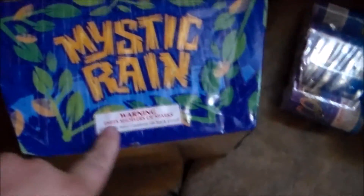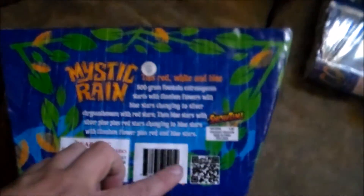Now we're on to the 500 gram fountains. This is called Mystic Rain — it has a warning label and is a red, white, and blue 500 gram fountain. Then we have this big one called Solar Storm, which weighs a lot and is also 500 grams. I got these all for reasonable prices. Because I spent so much at the store on both trips, I got some free little fountains as well.